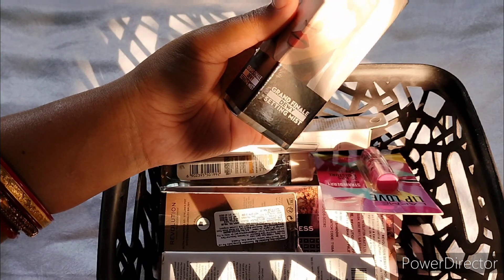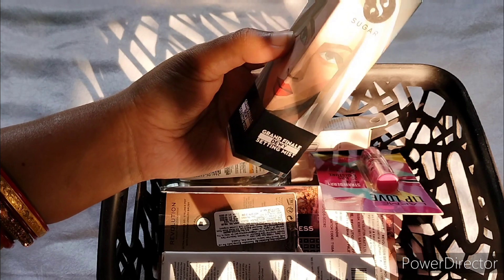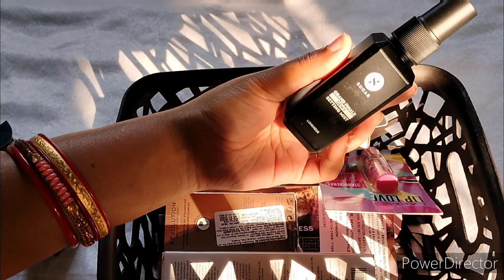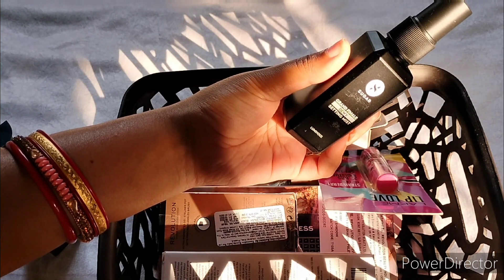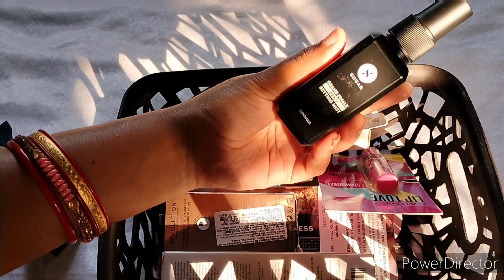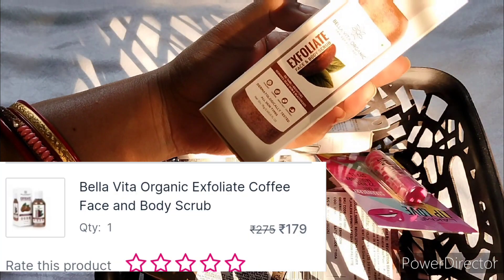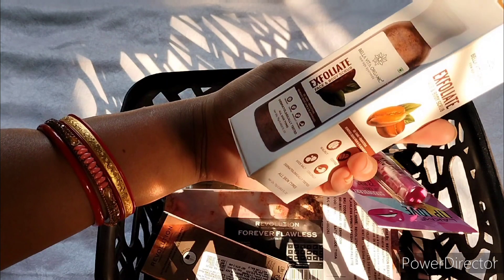Then I got the Sugar Dewy Setting Mist. It sets makeup very well — it works both as a primer and as a makeup setting spray. Again, I stocked up on this one.